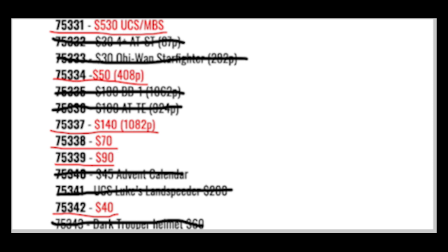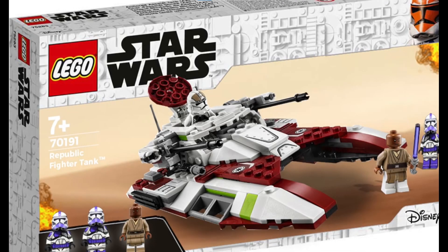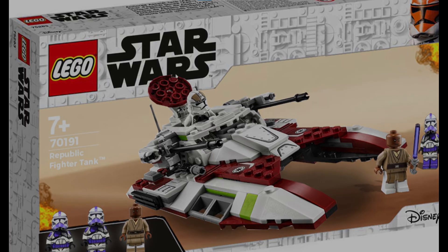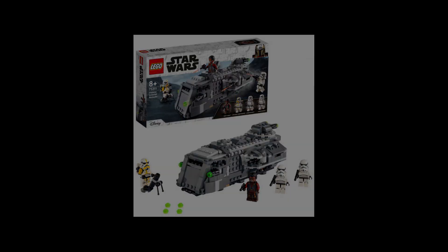The first new leaked set we're going to talk about is the $40 Republic Fighter Tank, which will take up the 75342 number. I think it will have in the range of 300 pieces. I originally thought this rumor might have been fake because it didn't have much backing, but it seems like it'll actually be released in summer 2022. This Republic Fighter Tank will look almost exactly like the old one released a few years ago, and it'll be about the same price and piece range as the Imperial Armored Marauder.